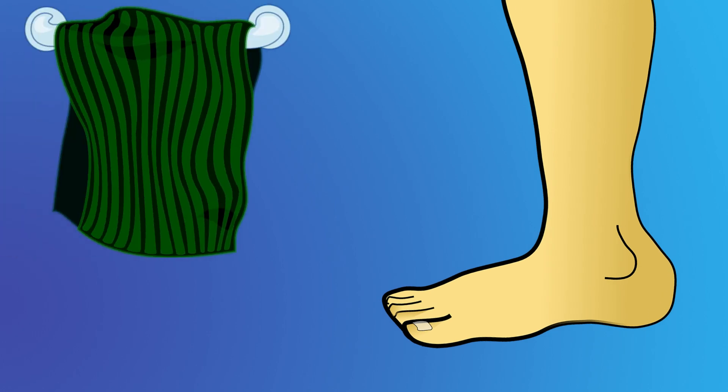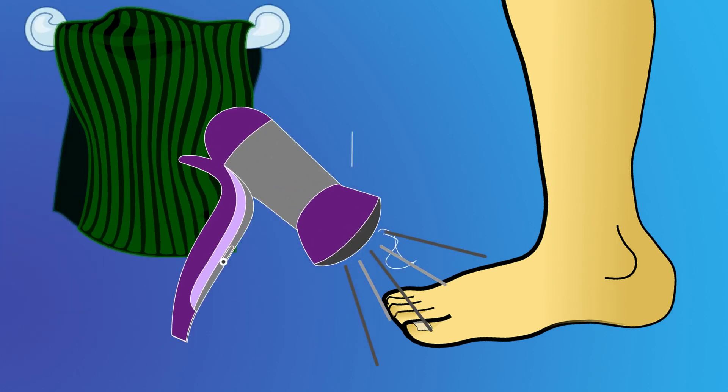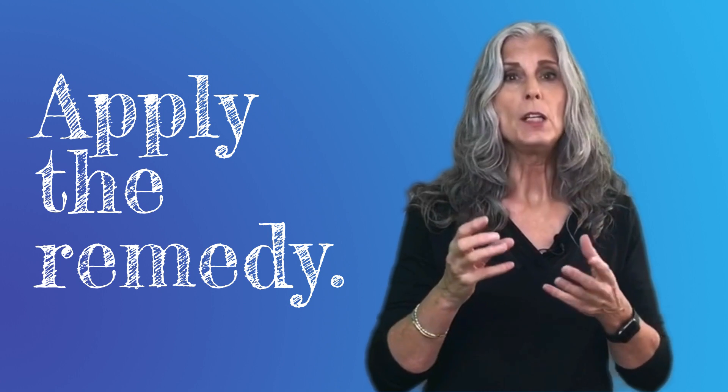Then, after your shower, dry your feet well with a towel and then use a blow dryer on them for a minute or so until they are completely dry. It's also a good habit to spray a little alcohol on them and let that absorb around the nails. After they're completely dry, apply your chosen remedy to all your toes.